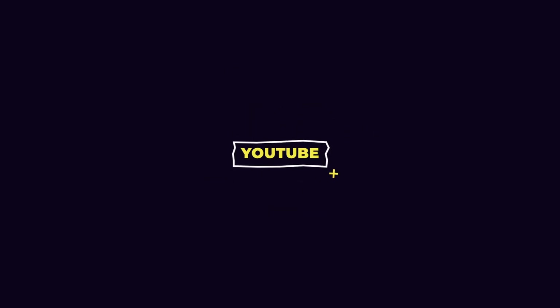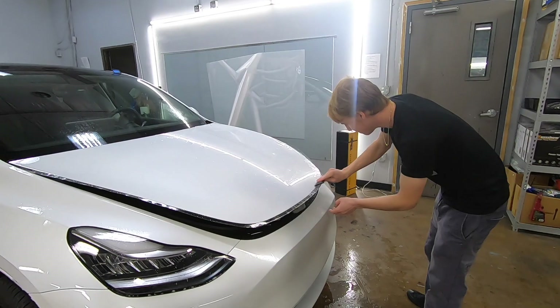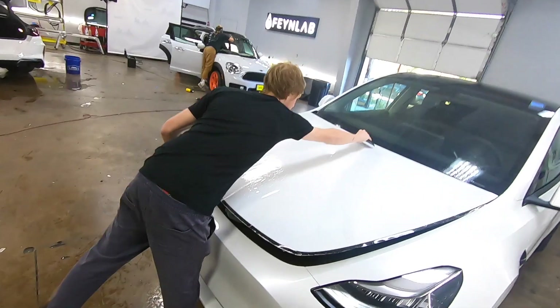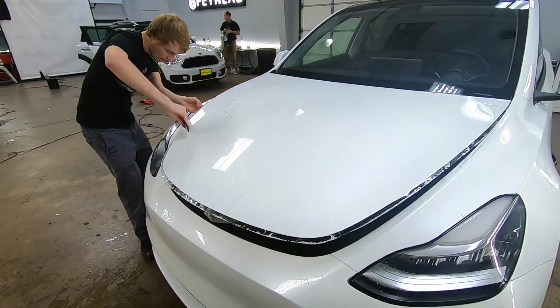Today is the day I get the paint protection film put on my car. Let's check it out and see the progress here at Austin Detailing. We're going inside to look at my car. Oh, let's jump over here first — there's a brand new Tesla getting clear PPF on it. My boy Jackson, the wrap magician, is doing it.